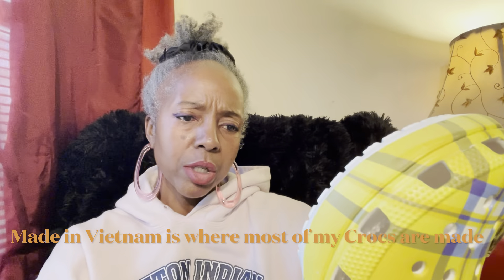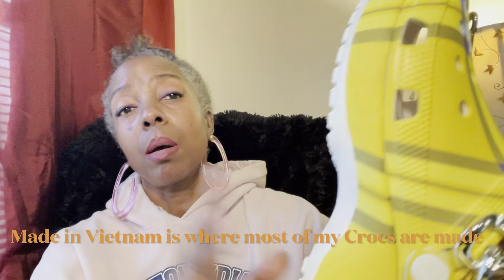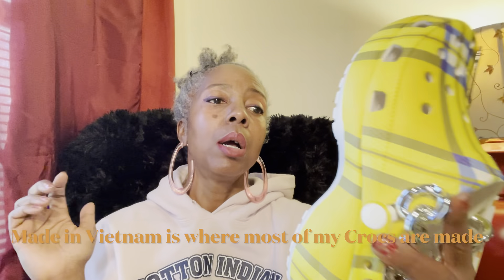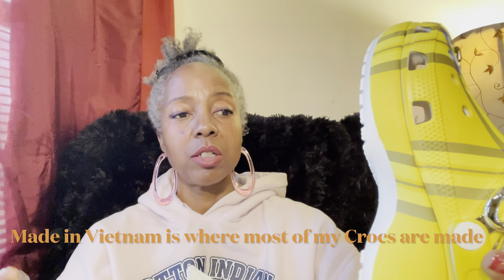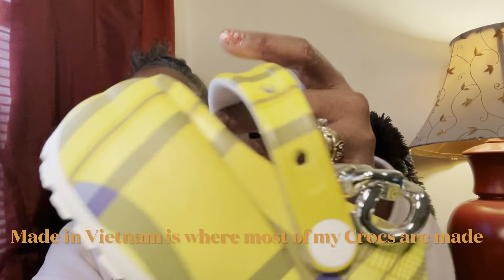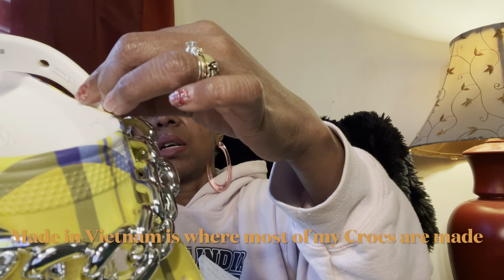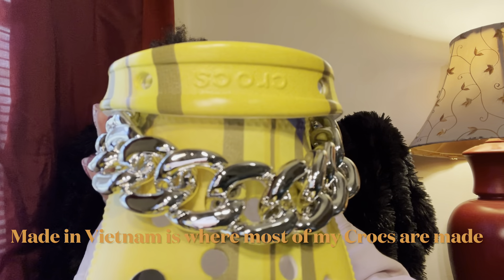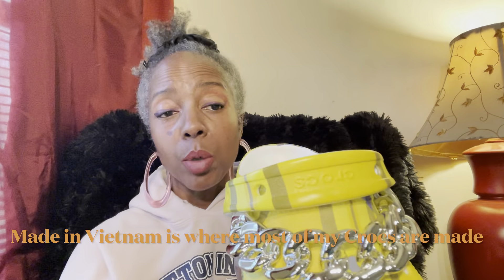Usually they are made in Indonesia — the majority, but I'm not entirely sure, so I'll put the country down once I edit this video. Usually when you get a croc made in a different country than where they're normally manufactured, it will be just a hair snug. This is just a hair, but totally wearable. The chain is actually on the strap here, so you're still going to be able to wear it in the regular mode.